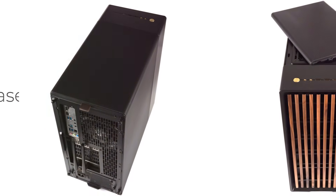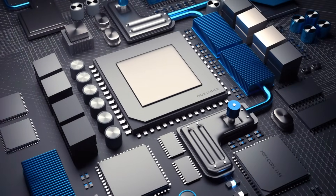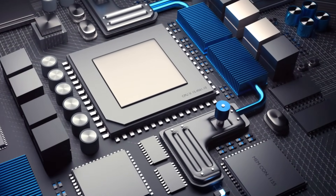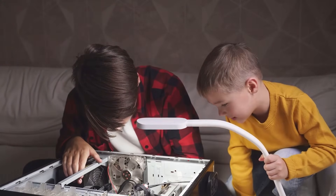Lastly, we have the case. This is the computer's outfit. It keeps all the parts safe and snug inside. Plus, it can look really cool, just like your favorite superhero costume.